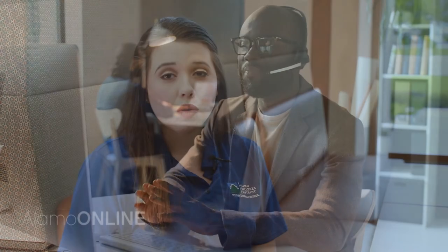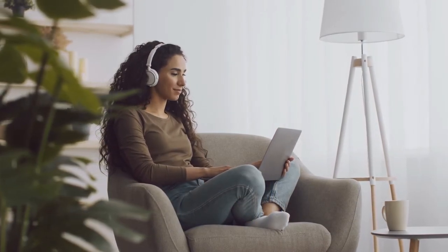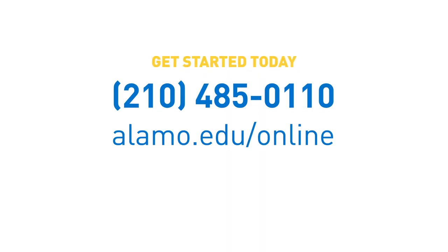All courses at the Alamo Colleges offer an end-of-course survey. While these surveys are optional to complete, your instructors greatly value the feedback gathered and use what you share to improve their course for future students. Your responses are anonymous, so be honest.